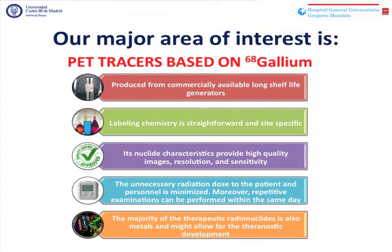Gallium labeling chemistry is straightforward and site-specific. Its nuclide characteristics provide high-quality images, resolution, and sensitivity.